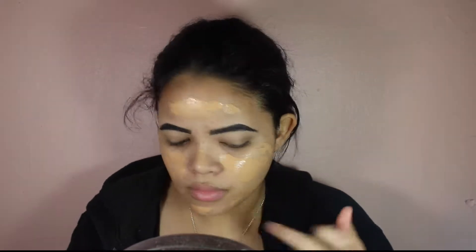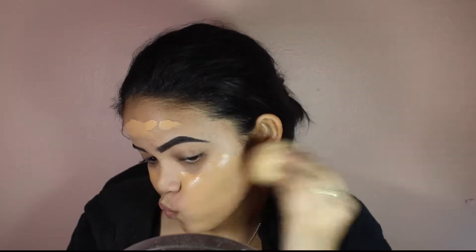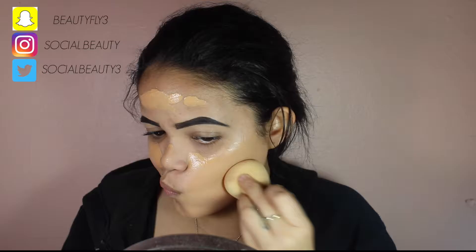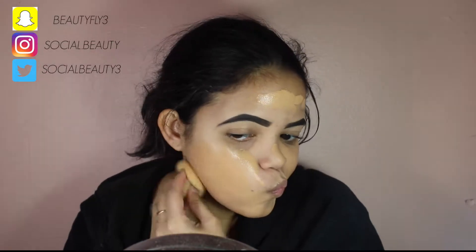Hey guys, and welcome back to my channel. So let's just jump right in. I'm using the Smashbox 15-hour wear hydrating foundation, and I'm sorry for this video — I lost the footage for the outro and the intro, so it's going to look a little bit weird, but let's just move past that.